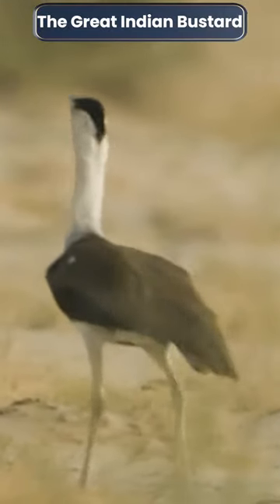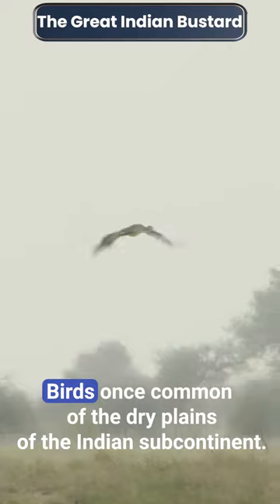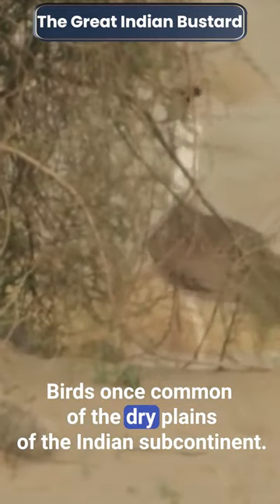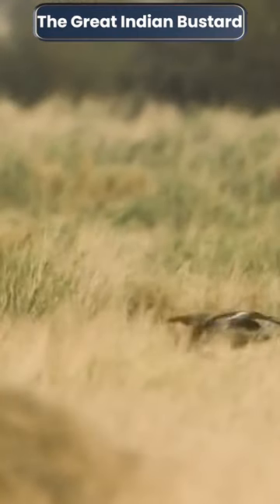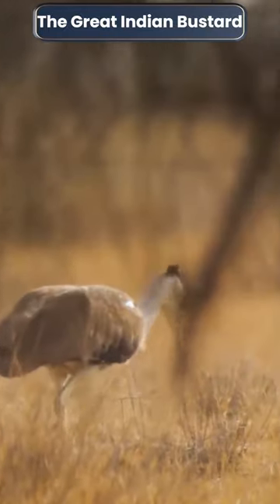The Great Indian Bustard is a bustard found on the Indian subcontinent. It is among the heaviest of the flying birds. Once common on the dry plains of the Indian subcontinent, this species is now critically endangered by hunting and loss of its habitat.